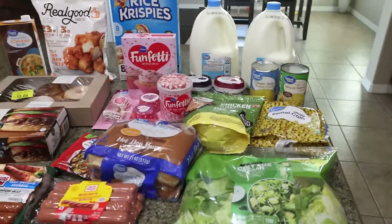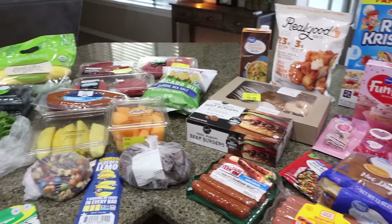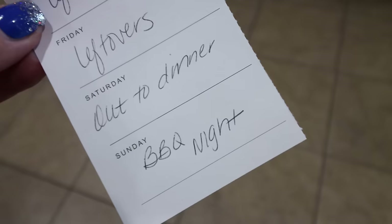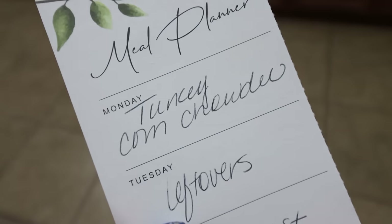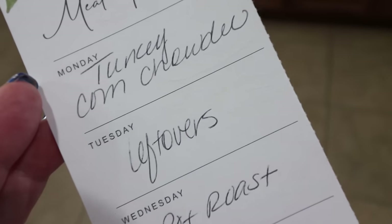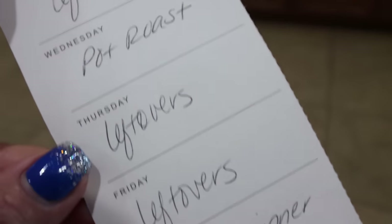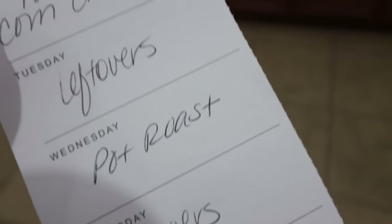That is everything I picked up for the week from both Walmart and Sprouts. Here's what is on my menu for the week: Saturday we'll go out for dinner, Sunday is barbecue night, Monday I'm making turkey corn chowder — stay tuned for this recipe in Wednesday's What I Eat in a Day. Tuesday is leftovers, Wednesday I'm tossing a pot roast in my crock pot, and then Thursday and Friday we'll do leftovers to finish up everything from earlier in the week.